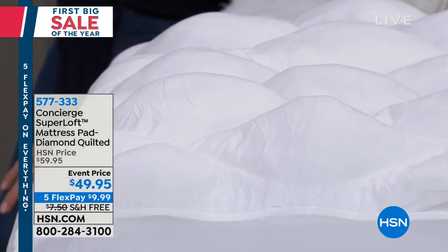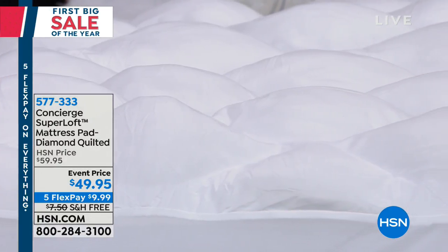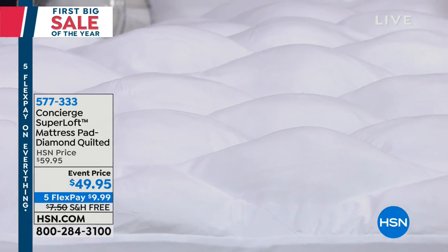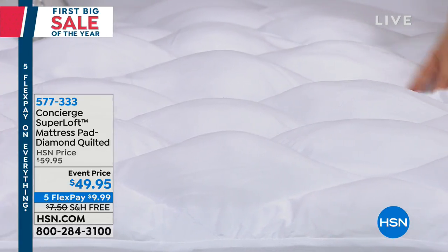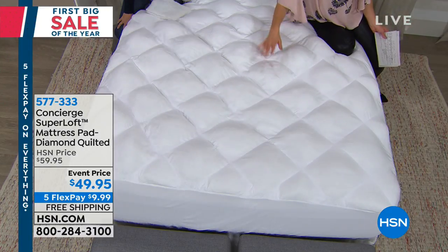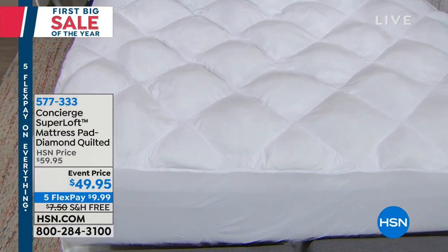If you've shopped for mattress pads recently, you might have been surprised at how expensive they are — thinking, really, for just a mattress pad? And some of them have barely any batting. Most of them have very little to no support. Most of them will not have 20 ounces of fill that will cradle and comfort you, whether you're a back sleeper, a side sleeper, or on your stomach. No matter what your position, you're going to find extra layers of comfort.